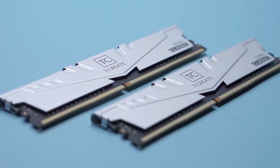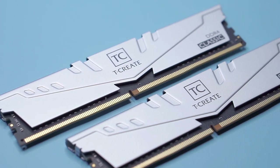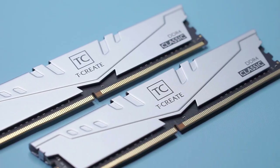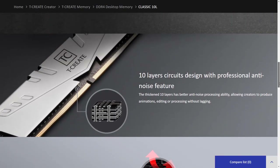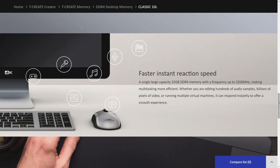I am interested in this TCreate RAM because of its large capacity — up to 64 gigabytes. The first impression of its physicality is a classic-looking design with a silver color. This RAM has also been awarded the Good Design Award 2020. It is equipped with a 10-layer circuit design with professional anti-noise features, which is great for video editing and animation.